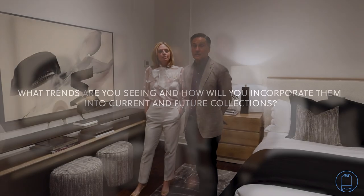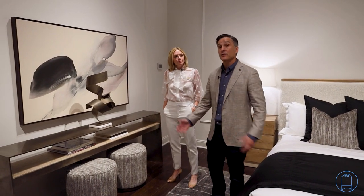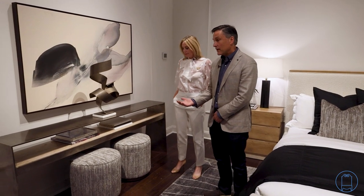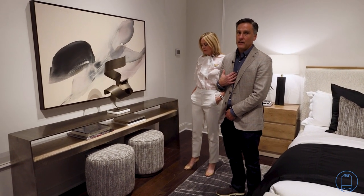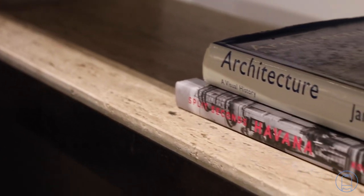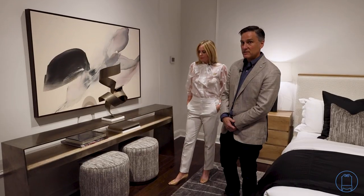It's a really fascinating time in design right now because there are so many trends coming together in today's marketplace. One that is super important to Vanguard right now is the use of what we call organic materials. We're really loving working with travertine and mixing it with different types of metal.